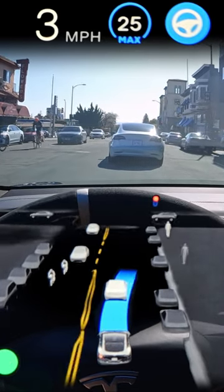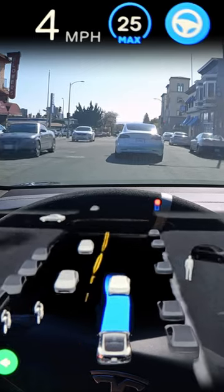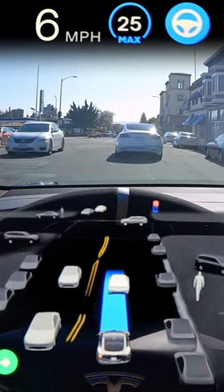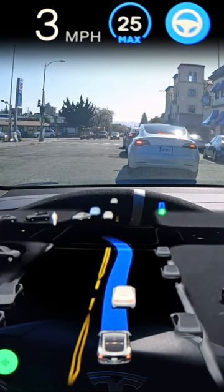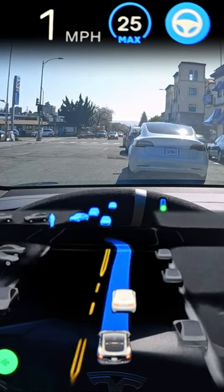I think it's a pretty interesting glance inside the mind of the machine that drives the machine. And it's this kind of human reasoning ability that really separates Tesla's approach compared to the others in the autonomous vehicle space, who are still relying on pre-mapped routes.